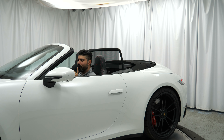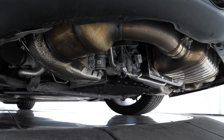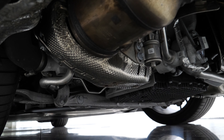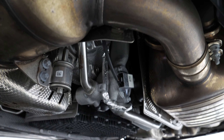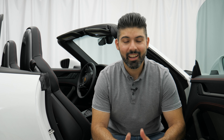Now let's switch gears and talk about the performance upgrades in the GTS, starting with the engine. This is a familiar 3-liter twin-turbocharged boxer six-cylinder making 473 horsepower with 420 pound-feet of torque. It's got a redline of 7,500 RPM, and in this example it's mated to a fantastic 7-speed manual, though you can also opt for an 8-speed PDK. Power goes to all four wheels in this configuration, though rear-wheel drive is also available. This represents a 30-horsepower bump going from Carrera S to Carrera GTS, and 23 horsepower more than the 991 generation GTS.